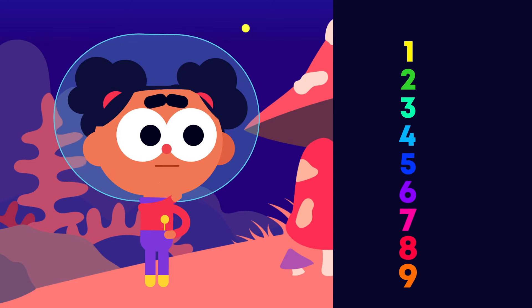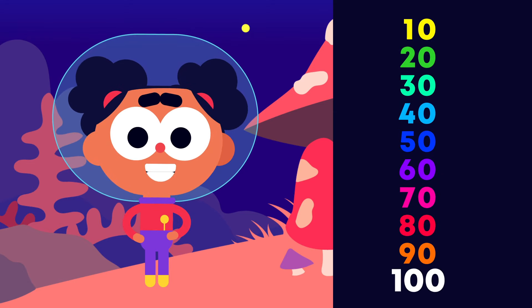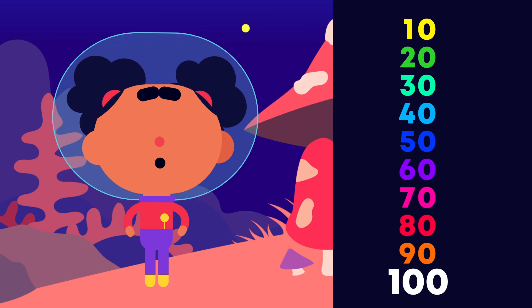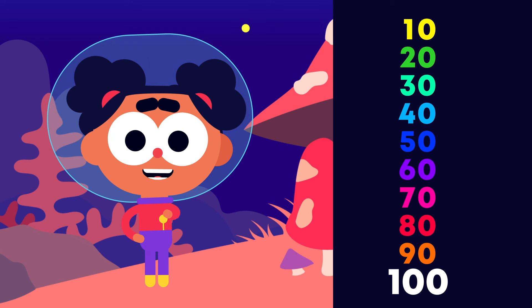If you can count from 1 to 9 and in groups of 10, counting to 100 and even more is easy. So keep practicing, and next time we'll learn how.